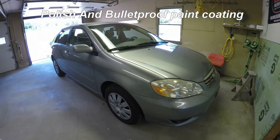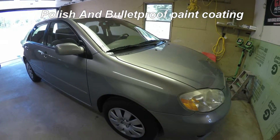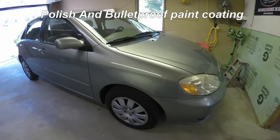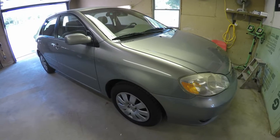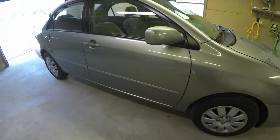I'm here in the shop with my personal vehicle. This is my 2004 Toyota Corolla. I'm going to give it a light polish today, and I'm going to put a coating on it. I'm going to try out some bulletproof.